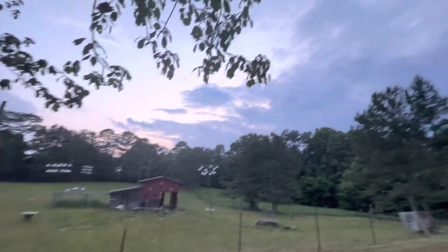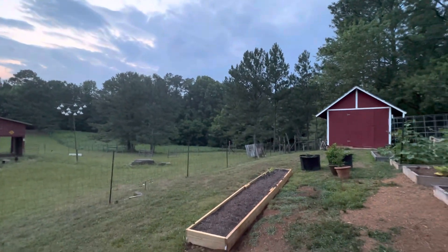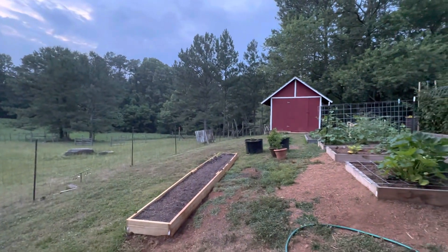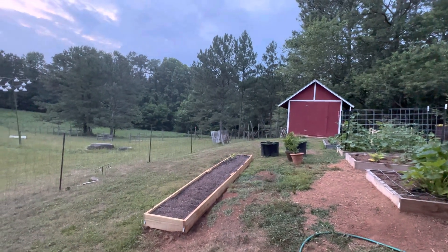Y'all pray for rain — maybe we'll get a shower tonight. Give me a like, I'd appreciate it. Simple life here on the farm. I'll see you next time.